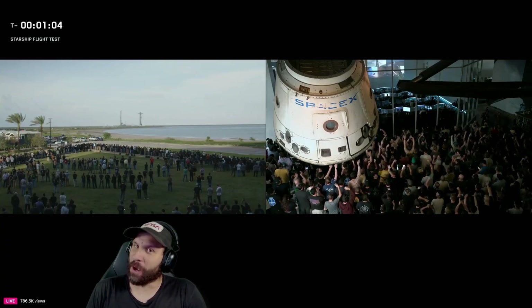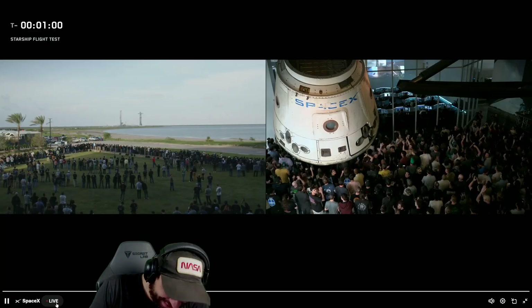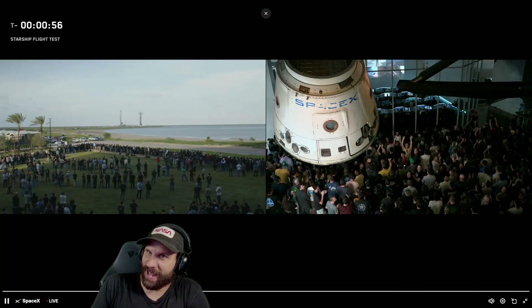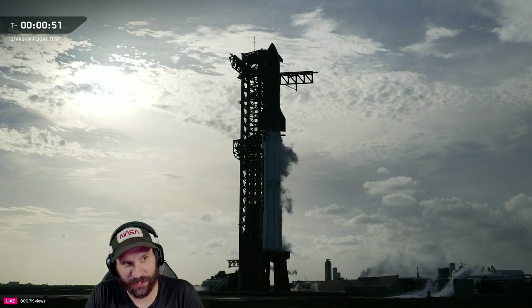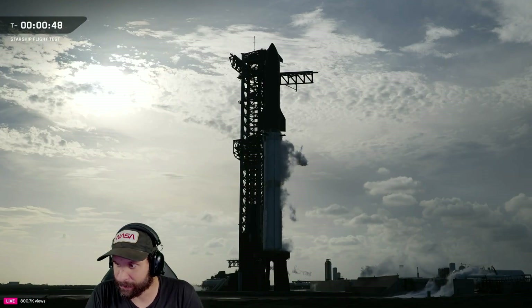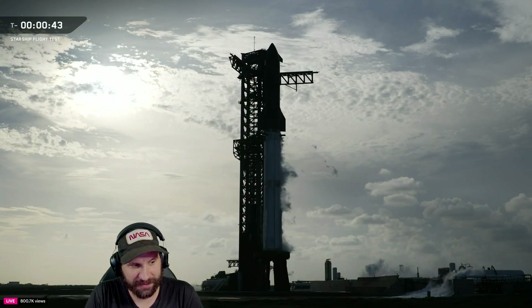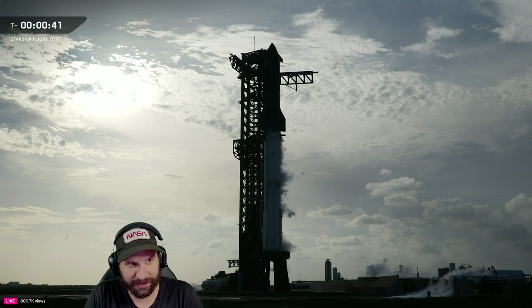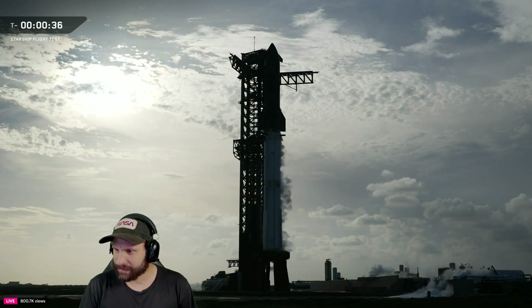Crowds gathered here at Starbase — super fun to see people getting to watch out on the front lawn now. One minute to go. The hold point comes up at T-40. Not tracking any reason to stop there, so we should see us go right through that. It's go time, baby — we are through T-40.